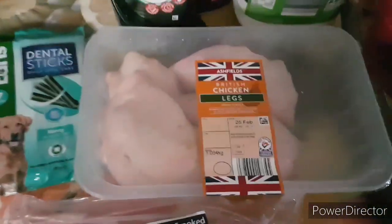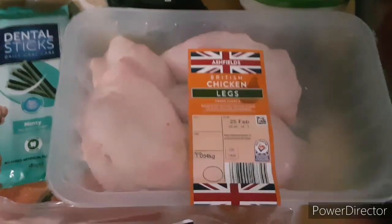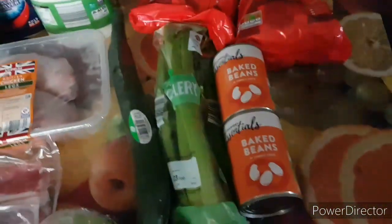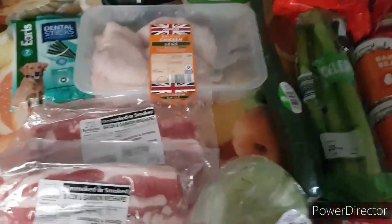Got some chicken for tonight's stir fry — that's £1.99 from Aldi. We also bought some veg for Stewart's work, some crisps for his work, some baked beans because I like baked beans in the week, and some milk. That was all we needed.